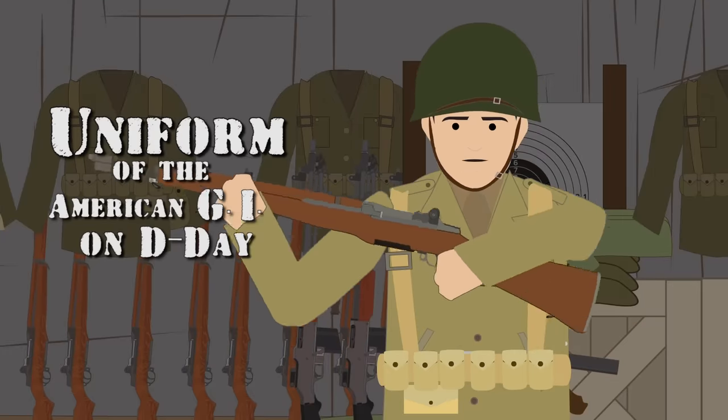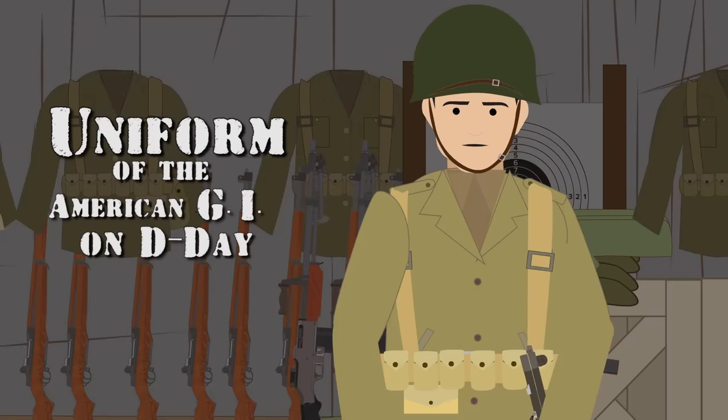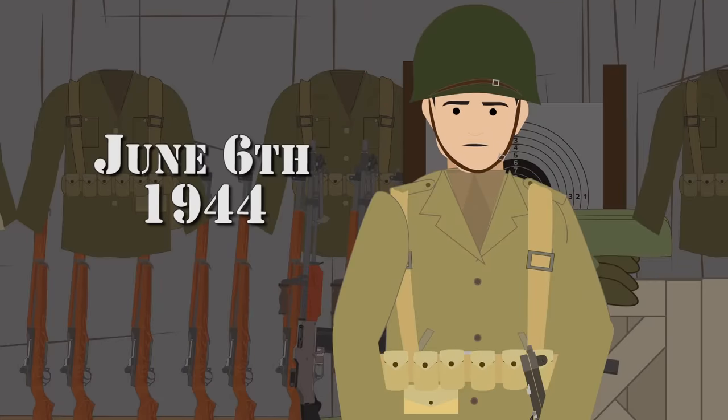Uniform of the American G.I. on D-Day, June 6, 1944.